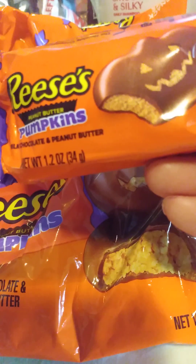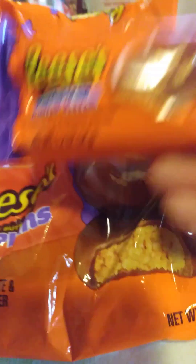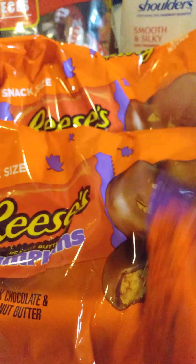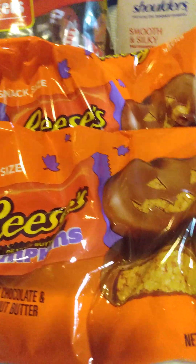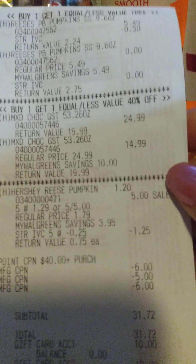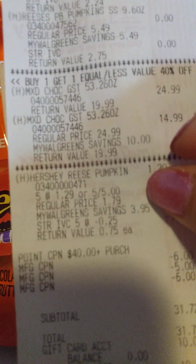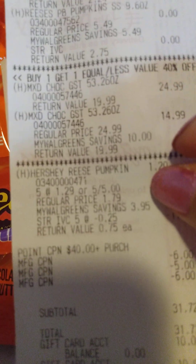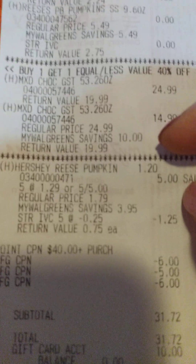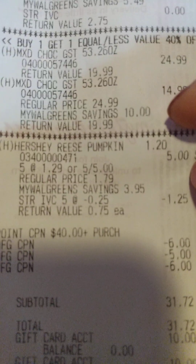And then I got these — they are $5 for $5. I also had an IVC for $1 off when you buy $5. I got five of these. They're good fillers when you don't hit that $31 mark. They're on sale this week for $1.29, so you can get five for $5 or $1.29 each. With the IVC, it came to $0.25 off of each one.